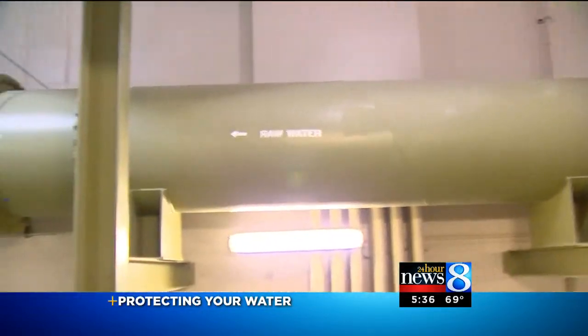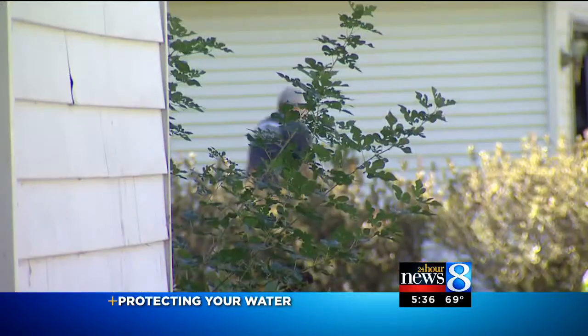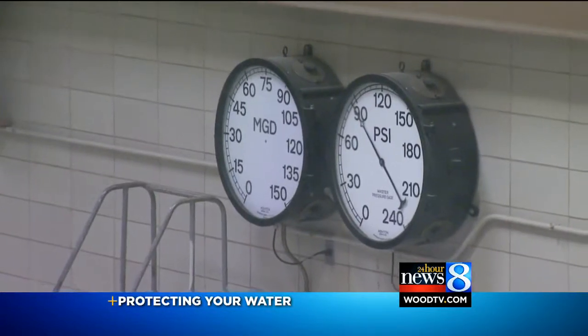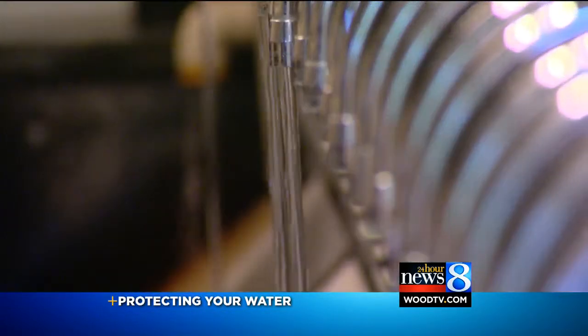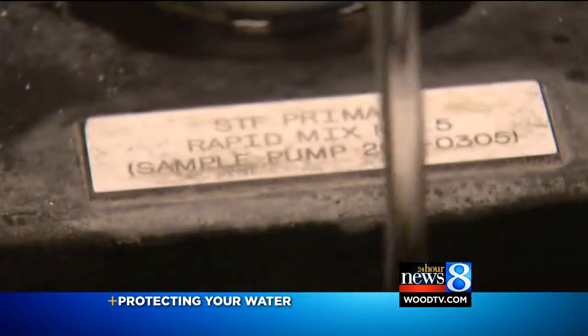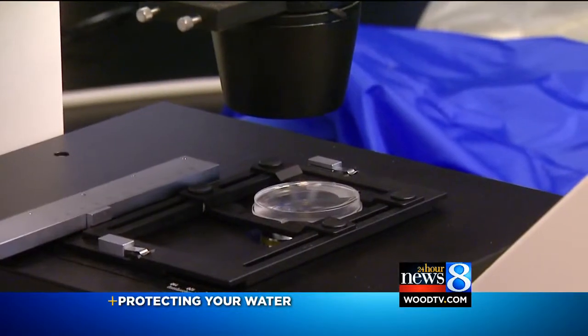Pressure in the transmission line from the treatment plant, as well as distribution lines and water levels in tanks in the city and communities that buy from Wyoming, are monitored constantly. A drop in pressure indicating a break in the line could allow bacteria into the water. Samples are taken on a daily basis from various sites in the distribution system and tested in the lab to make sure there aren't any problems.